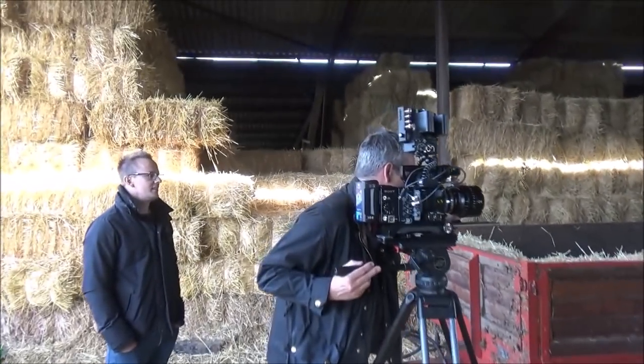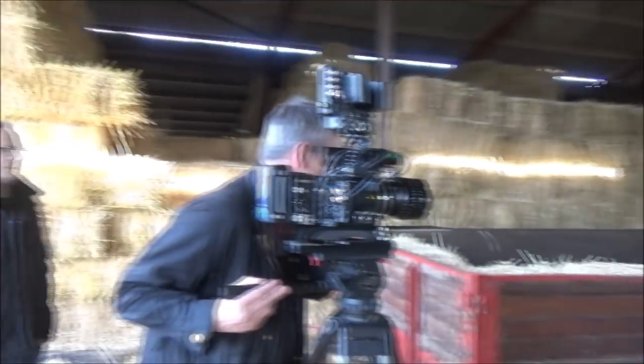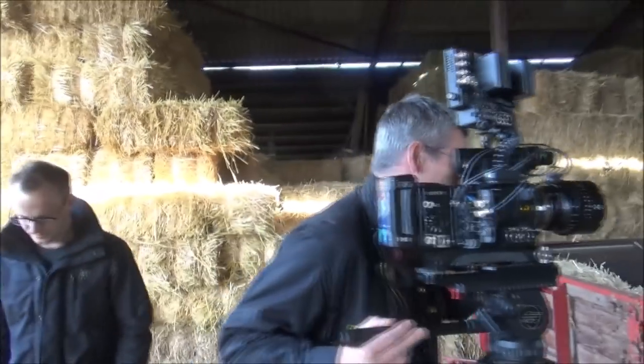I've just caught these gents sneaking into our hay barn doing a bit more filming. Can I ask what you're actually doing here? We're doing some tests with the Sony F55 camera, recording 4K and looking into HDR. So this is cutting-edge technology? Yes, a lot of broadcasters are working with it and we're mainly looking into HDR at the minute.